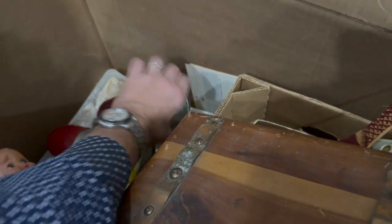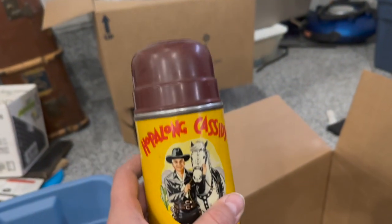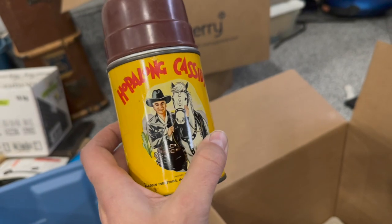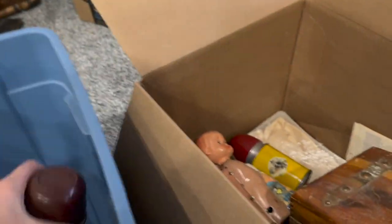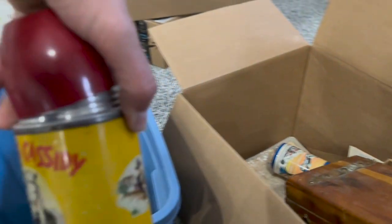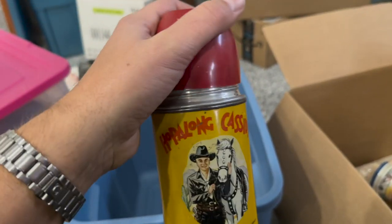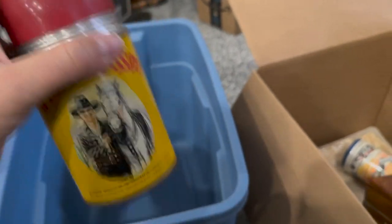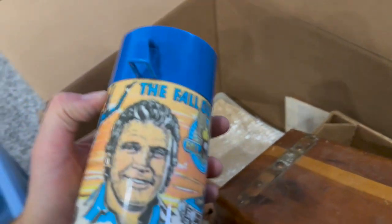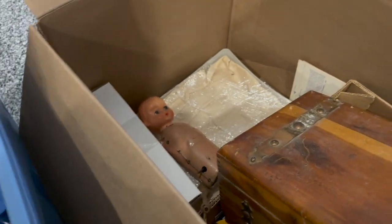We do have some thermoses that are complete with their tops. We've got Hopalong Cassidy — one of the most marketed cowboys in history. In fact, these people had two of his thermoses. And we've got another Fall Guy thermos — found one of those the other day, and there's another one.